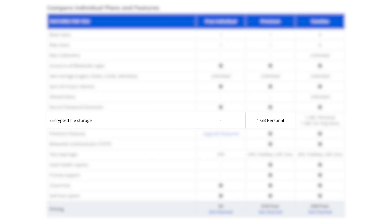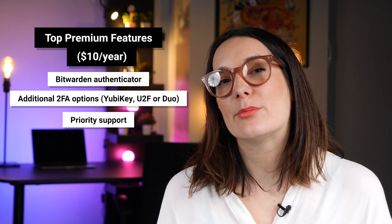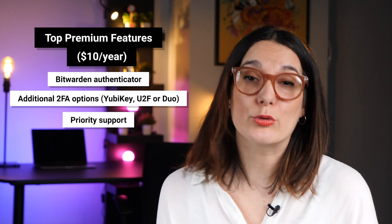The upgrade to one gigabyte of personal storage is undeniably handy. Not to mention the health reports, which offer a variety of valuable information such as password reusing reports, unsecured website reports, and even breached database reports. Although the premium version isn't hugely different from the free, it unlocks a couple of more sophisticated features. Considering the price, it won't really break the bank if you do decide to upgrade.